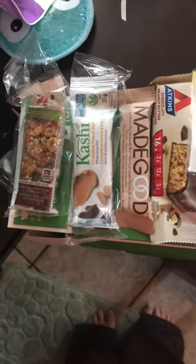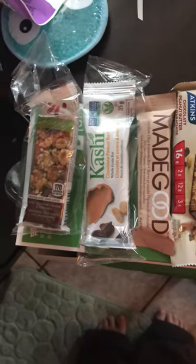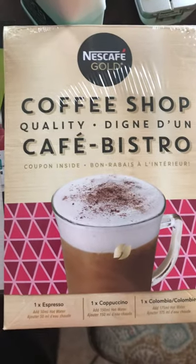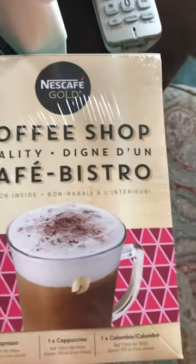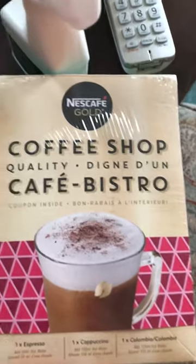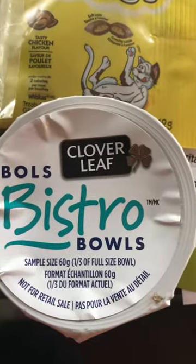We've opened up our sample source box and as you can see there's a variety of items here: Nescafe Gold, one espresso, one cappuccino, and one Columbia — just add hot water. There's a clover leaf, I believe.